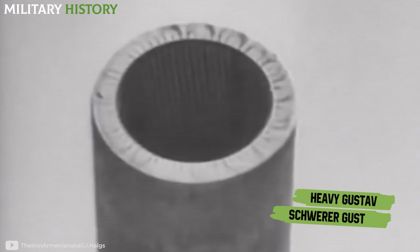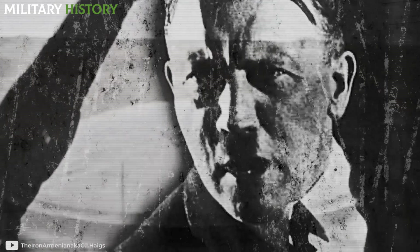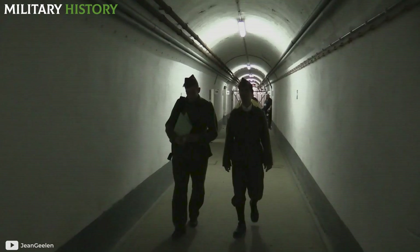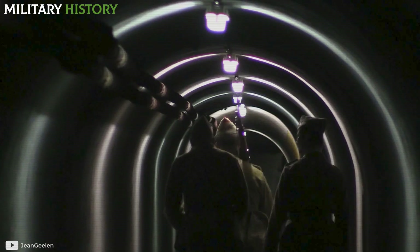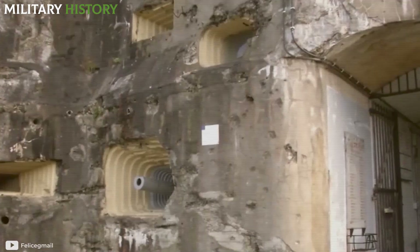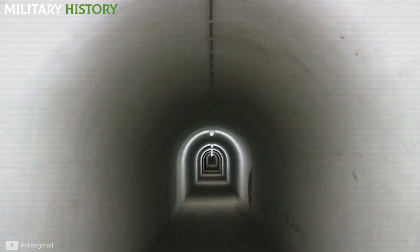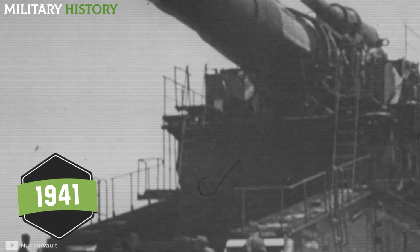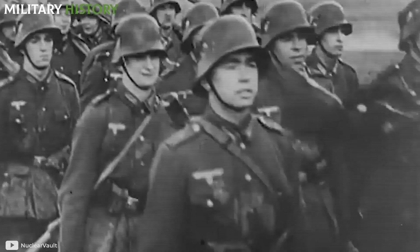The Heavy Gustav, or Schwerer Gustav, design dates back to the late 1930s at the start of World War II. Hitler wanted an imposing weapon capable of penetrating the allied defenses in France on the Maginot Line. The French forts were large multi-layered concrete structures. Hitler ordered his engineers to develop a weapon capable of penetrating walls of several meters of concrete or at least one-meter-wide plates of steel. The Krupp family completed the commission two years later, at the end of 1941. Fortunately for the Nazis, the Blitzkrieg strategy was enough to capture France.